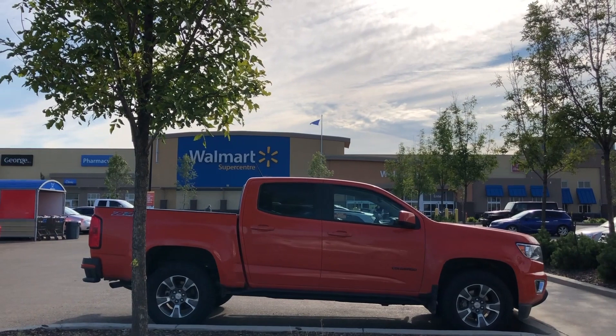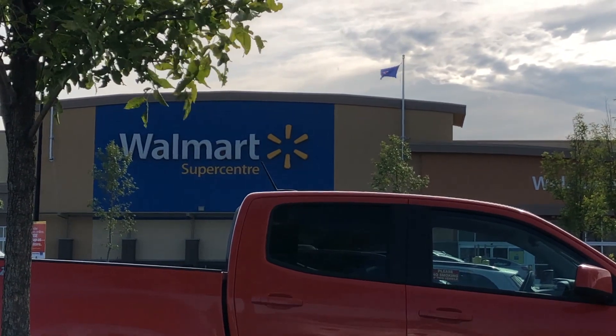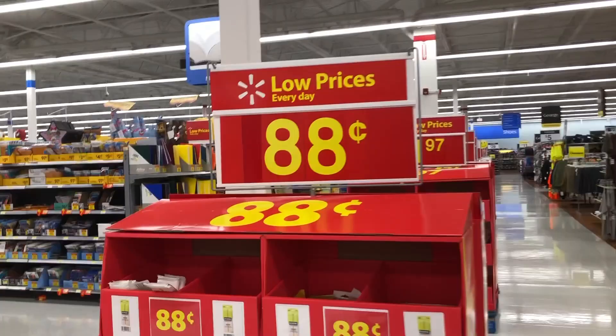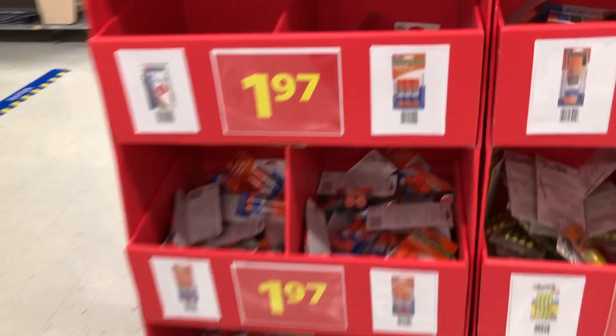Today we are at Walmart checking out their back-to-school items — let's see what kind of deals we can pick up. As soon as we walk in the store they have these bins in the aisles. The first one we see is the 88-cent bin, which has some pencils and some erasers.